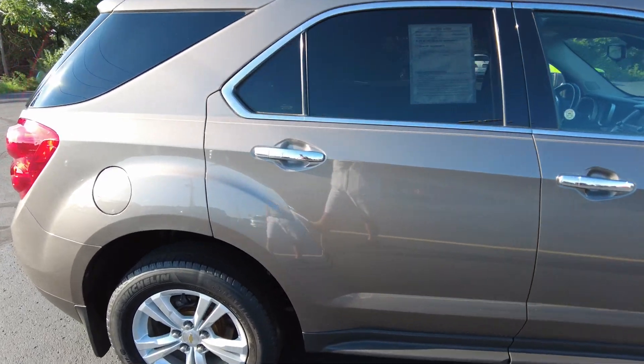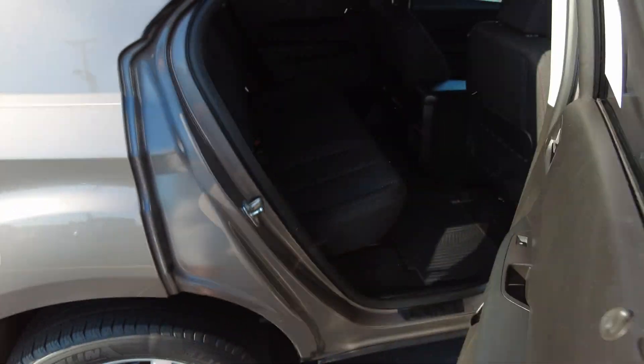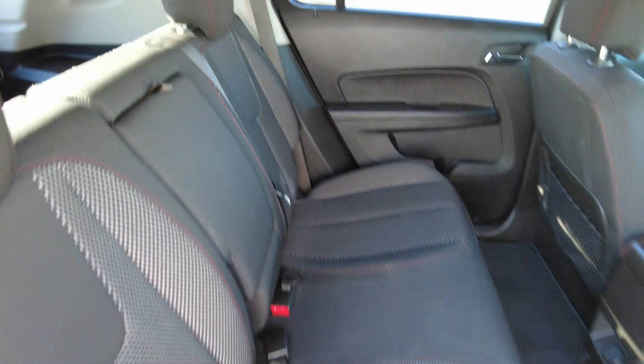Exterior really looks in great shape. Chromed-out door handles. Seating for five — three in the back, two in the front. You have rubber mats down here. Headliner looks nice and clean.